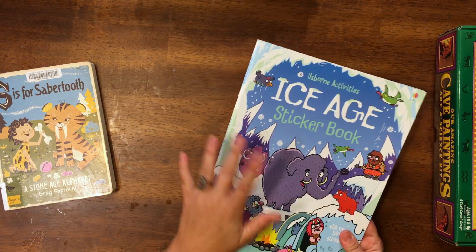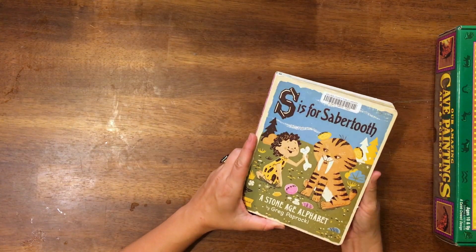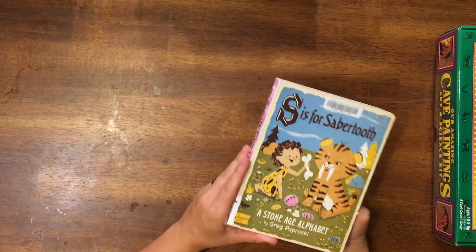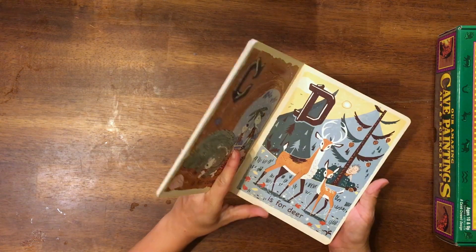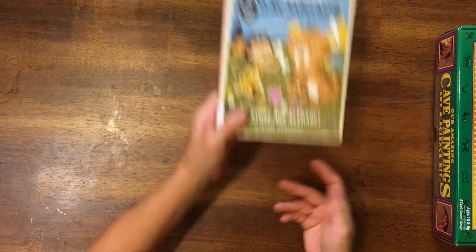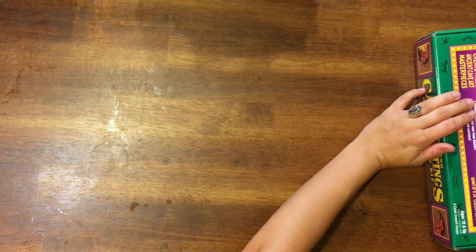I'll link some of these books down in the description if you're interested. I also picked up this one at the library to include the little toddler in it — it is so cute. It's S is for Saber Tooth: A Stone Age Alphabet. I love getting just a little something for her. Something else you could get would be a safari tube — a stone age tube.